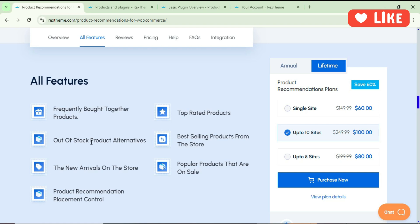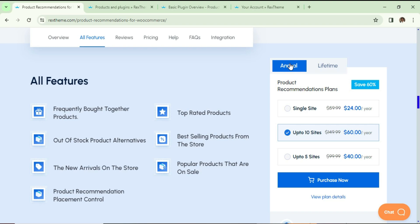On the product page you can show on-sale popular products. Basically the features available in this plugin are: frequently bought together, out-of-stock product alternatives, new arrivals, product recommendation placement control, top rated products, best selling products, and popular products that are on sale.